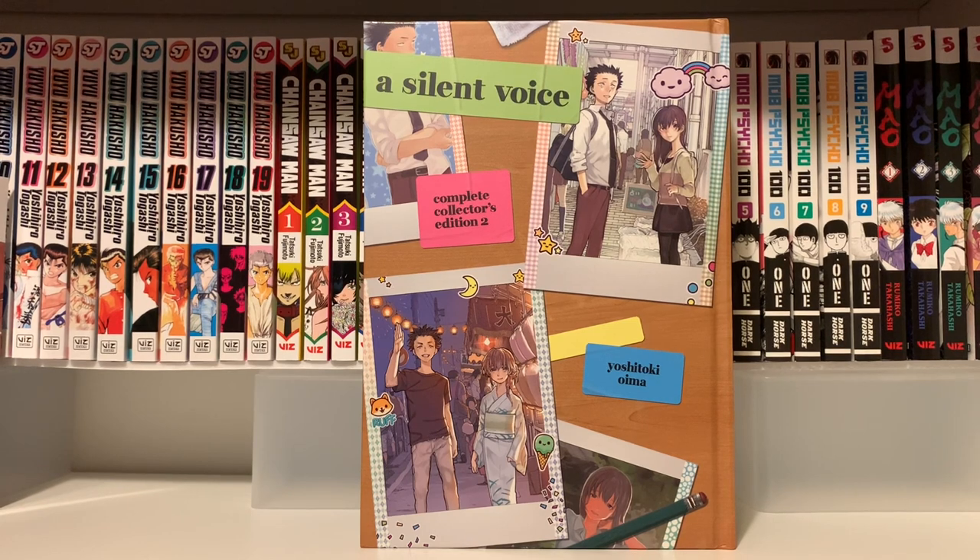But yeah, those were all the volumes I bought in the month of September. If you have any thoughts about any of these series let me know in the comments below. Otherwise thanks for watching and I'll see you next time. Bye!